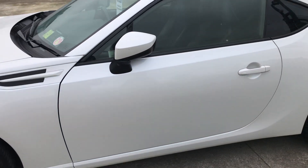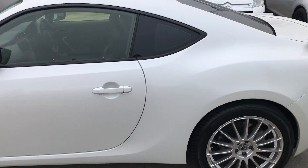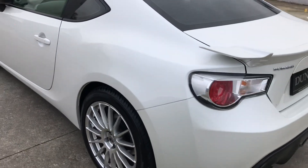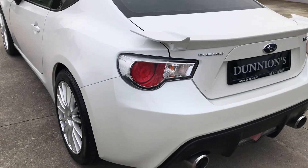Road tax is €750 per year. Electrically folding wing mirrors and privacy glass to the rear. There is rear wheel drive. Good spoiler. Twin exhaust. LED taillights.